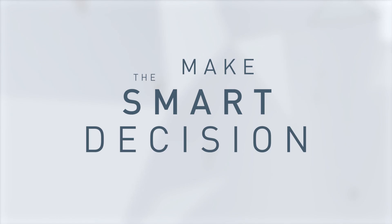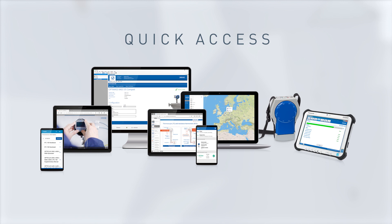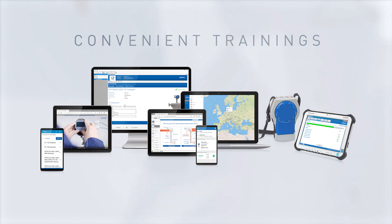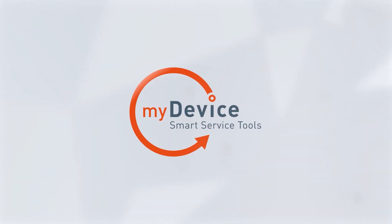Make the smart decision. Use MyDevice tools for easy handling of your field devices, quick access to device-related data, and convenient trainings. MyDevice — the new suite of smart service tools.